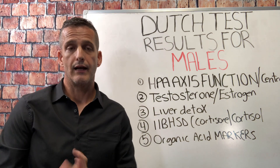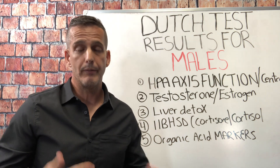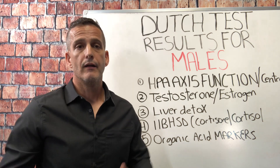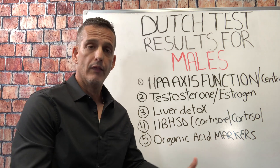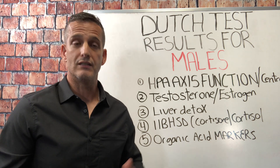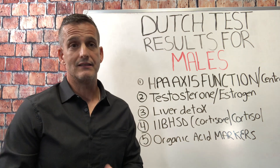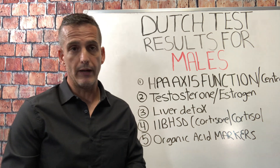The second thing is testosterone metabolism — how much are you producing, and is it going down the alpha or the beta pathway? For example, with inflammation, high stress, chemical exposures, heavy metals, or toxins, the 5-alpha pathway may be up-regulated, producing more androgenic hormones that can cause male pattern baldness or prostate issues. Or it may go down the beta pathway, causing decreased libido, motivation, and drive. The same underlying cause — fatigue and exhaustion — can send testosterone down different pathways in different people.